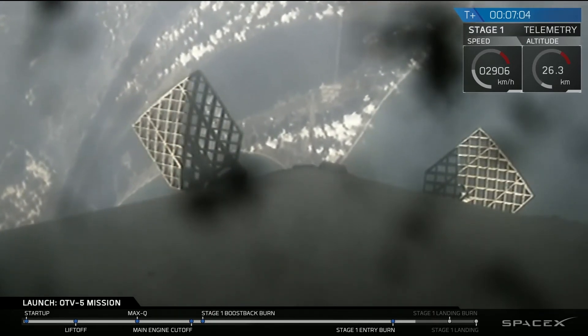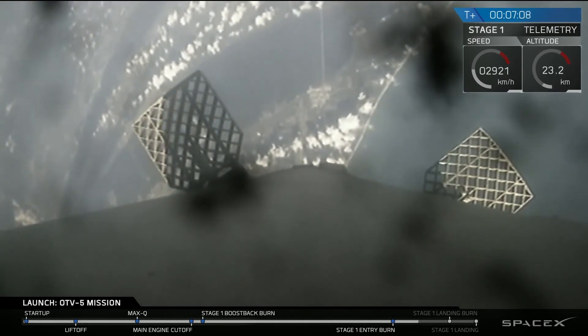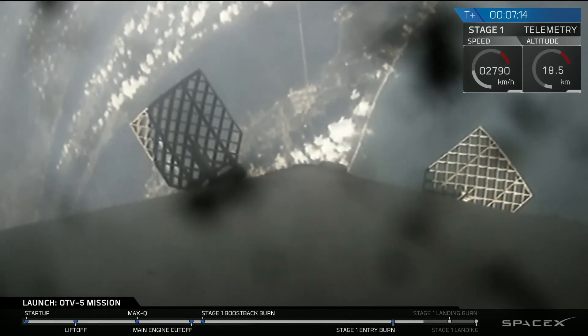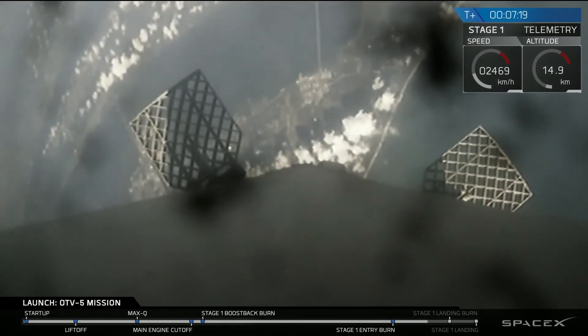You can notice that's ground underneath Falcon 9 there, heading toward landing zone 1. We're about to slow back down through the speed of sound — you'll notice those vibrations as that is coming up.